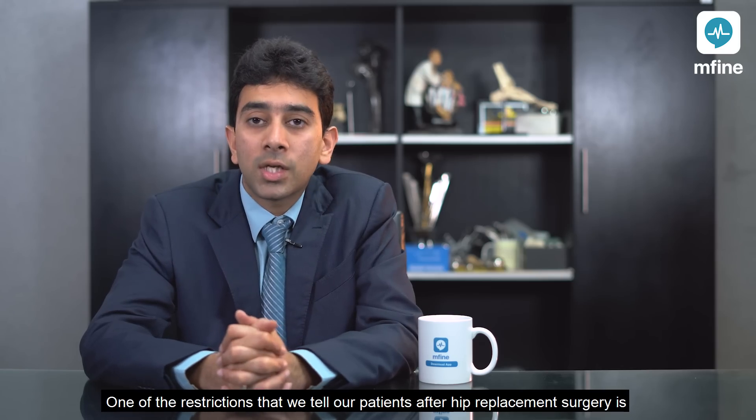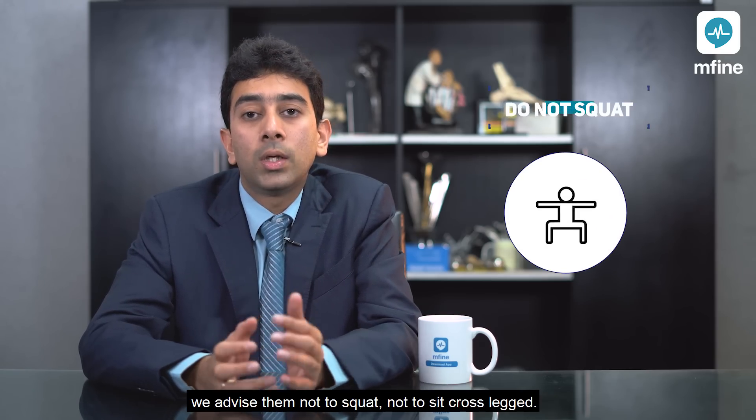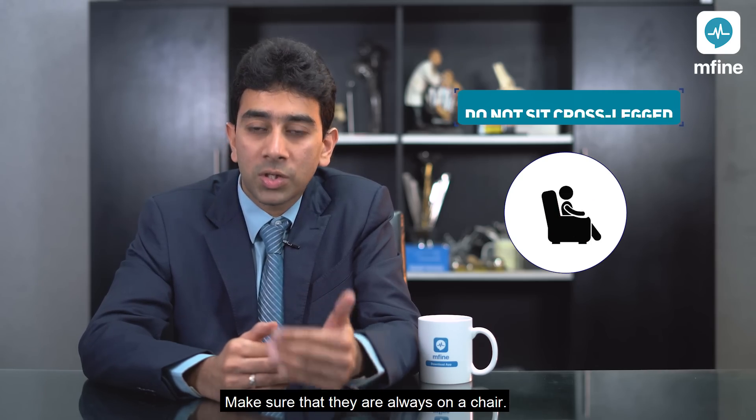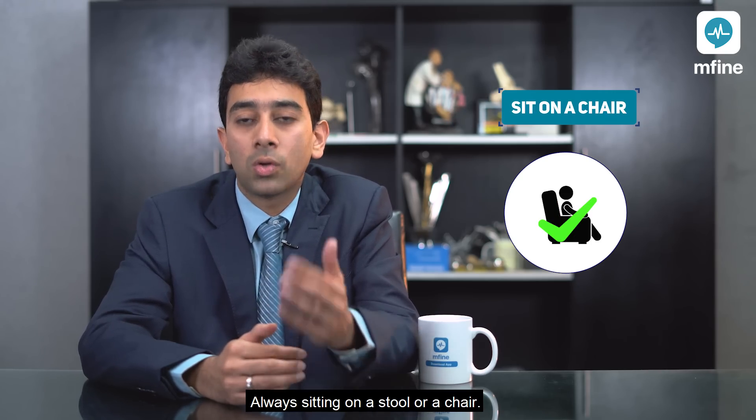One of the restrictions we tell our patients after hip replacement surgery is we advise them not to squat and not to sit cross-legged. Make sure that they're always sitting on a stool or a chair.